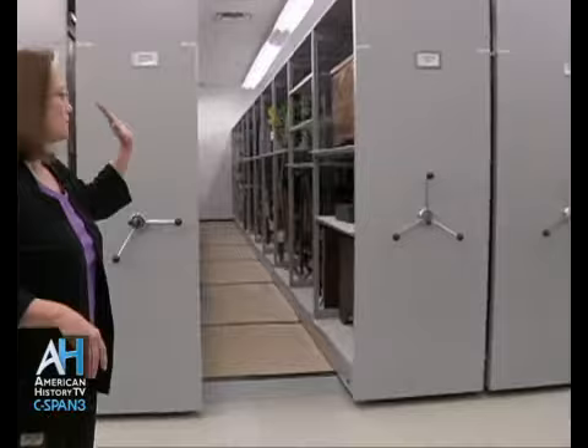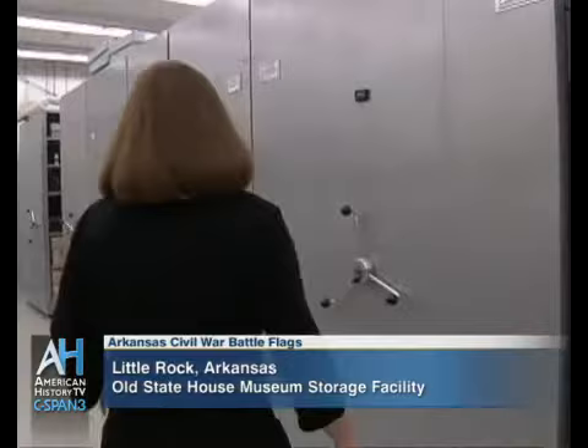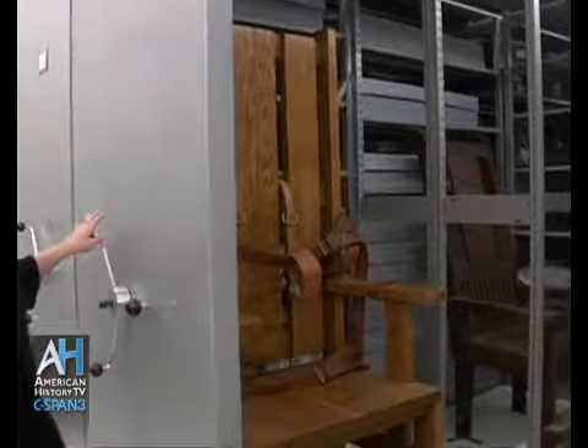This is what we call our mobile storage unit, and we have stacks. We have everything in our collection from an electric chair — two electric chairs — to Johnny Cash's guitar. At any given time, there's less than 2% of things on exhibit, so this is where we keep them.